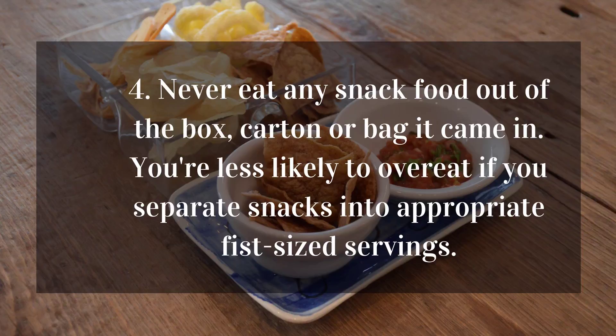4. Never eat any snack food out of the box, carton, or bag it came in. You're less likely to overeat if you separate snacks into appropriate fist-sized servings.